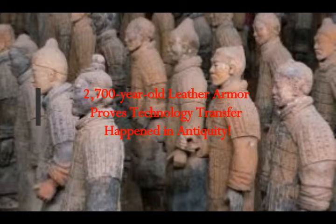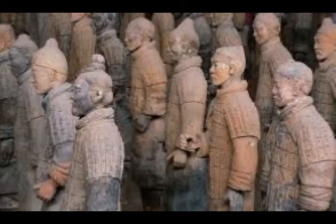A 2,700-year-old leather armor proves that technology transfer happened in antiquity. This is about 600–700 BC.